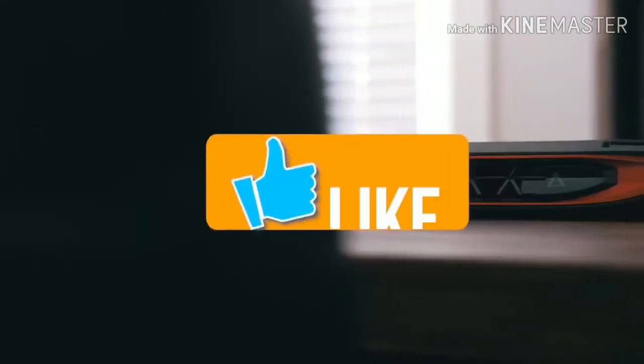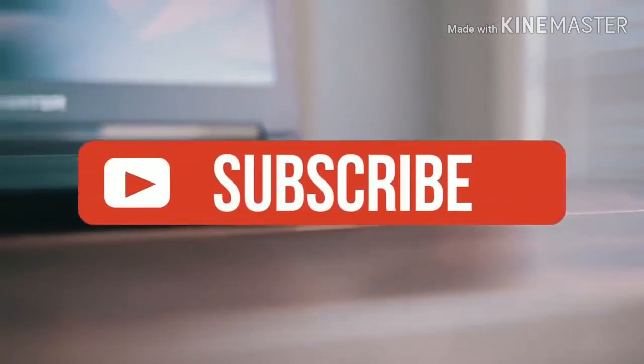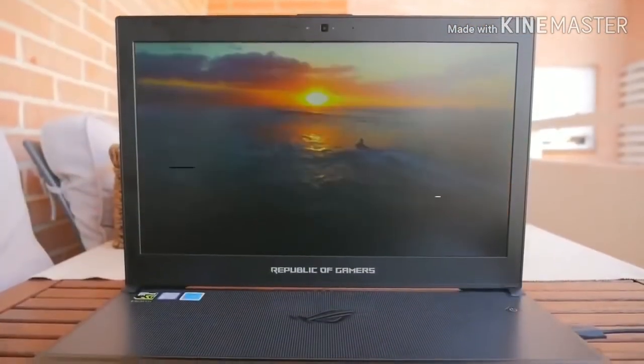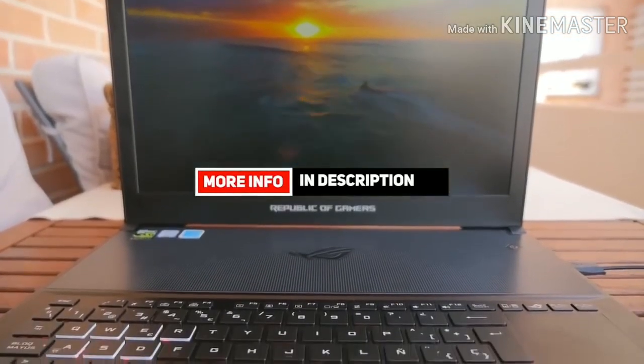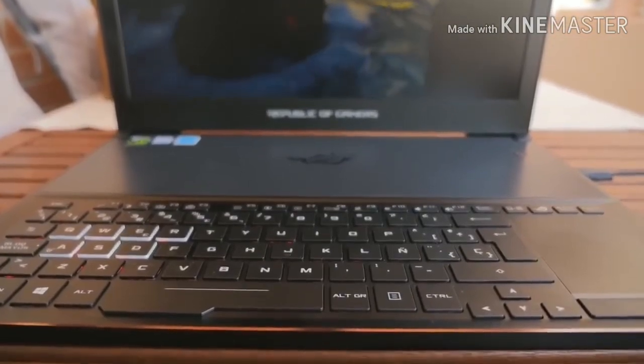That's all for this video — hope you liked it. If you did, please give it a like, and if you're new to the channel, consider subscribing. We do all kinds of videos like this for a range of products, aimed at helping you find the best options and make purchasing decisions easier. Check the description for links to the most updated pricing on all products mentioned. Hope you enjoyed the video — have a great day, and until next time!